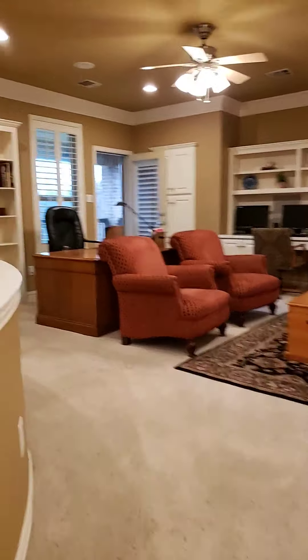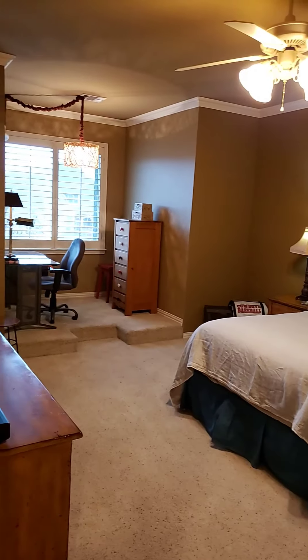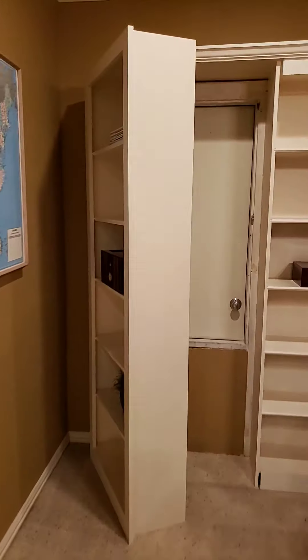Up here there's another seating area, another bath, and a huge bedroom. This thing is cool — I'm gonna open it up — it goes into the attic.